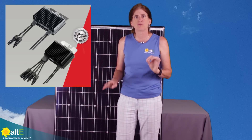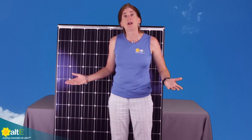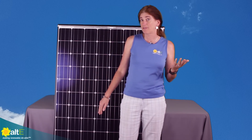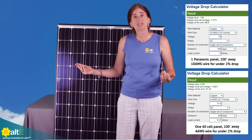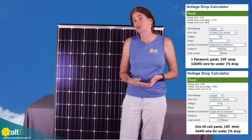They've got a much higher open circuit voltage than the 60-cell panels — they're at 69.7 volts. They have a lower short circuit current, so 6.07 amps. That's a nice thing because with the higher voltage and the lower current, if you are going long distances with DC, you're actually going to have lower voltage drop.